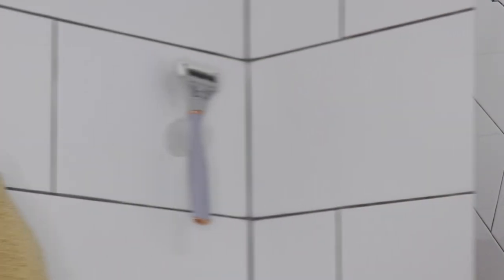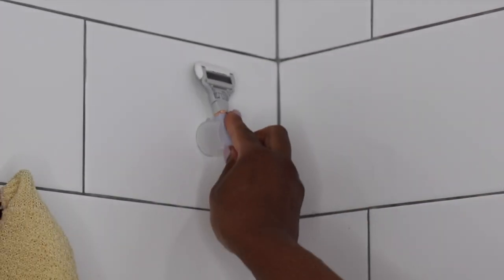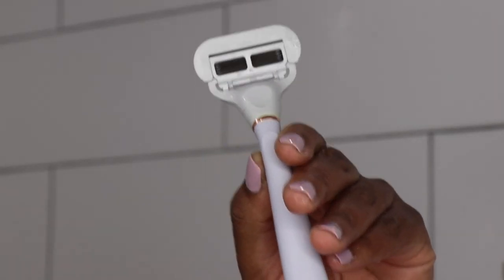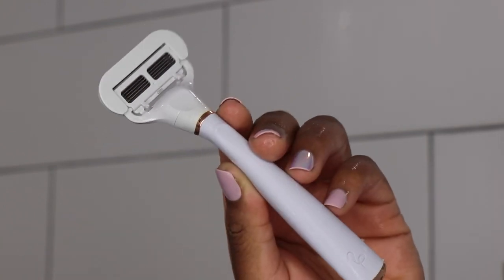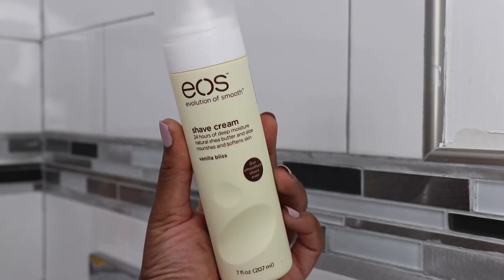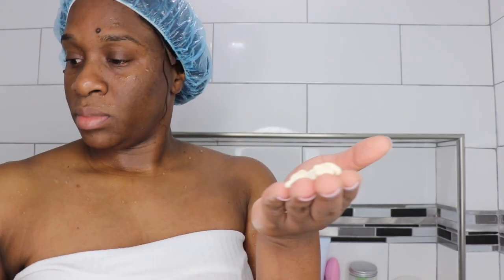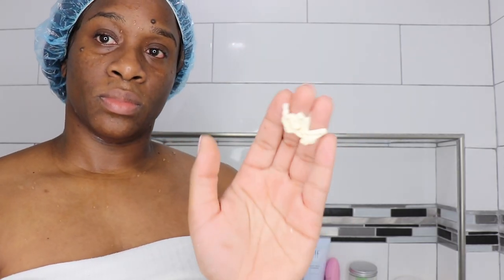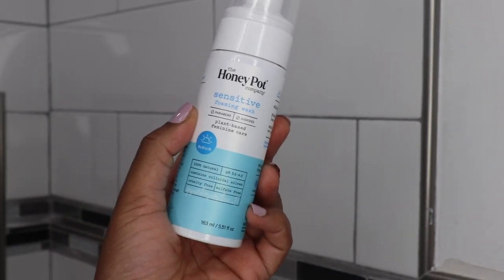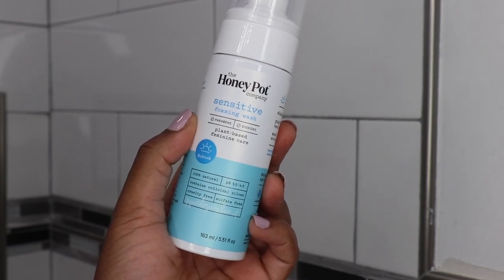For shaving, I love to use my Flamingo razor — it gives me a close shave without any cuts, because who wants that. I pair that with my EOS shaving cream that has shea butter, vitamin C, and vitamin E, so my skin is going to look glowing and healthy once I step out. For my intimate area I'm using the Honey Pot — this is my first time using it so I don't really have an opinion yet.